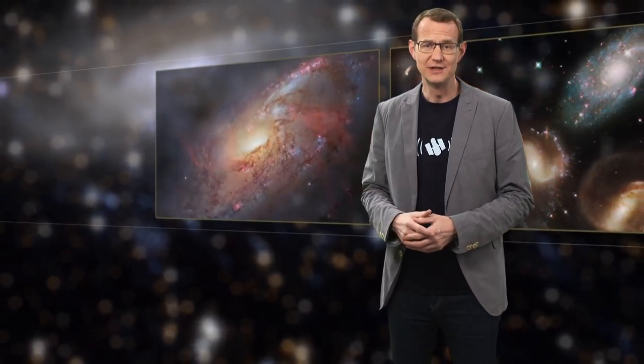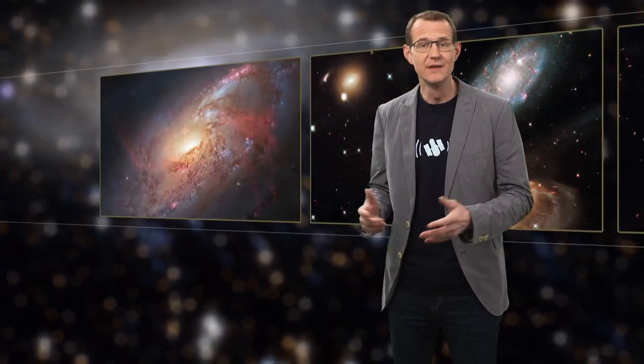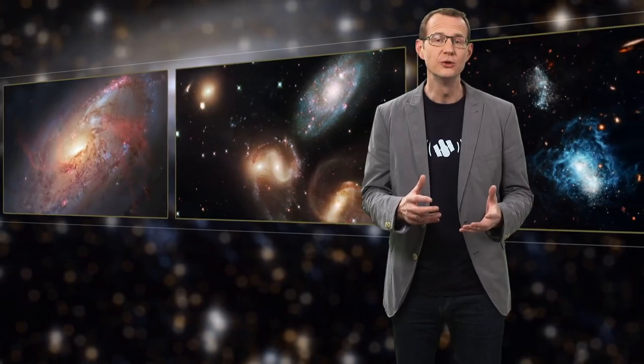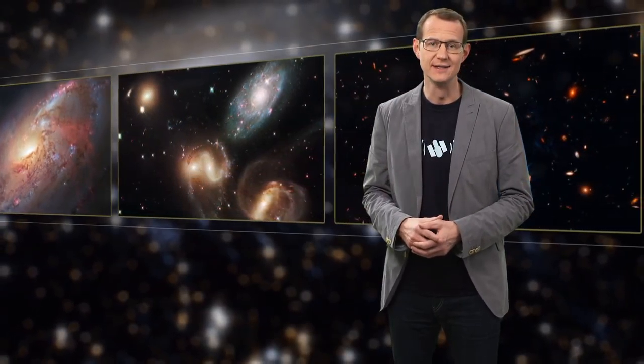Hello and welcome to another episode of the Hubblecast. Galaxies exist in a range of different environments. Some live their lives in isolation, while others clump together to form groups and even clusters of galaxies — large gatherings bound together by gravity. The subject of this new Hubble image is a spiral galaxy called ESO 137-001. It is travelling through one of these clusters, the Norma cluster, and it's a journey that will change it forever.